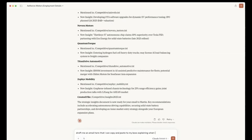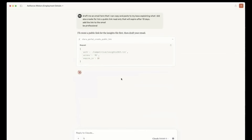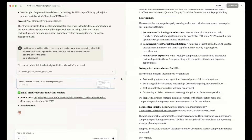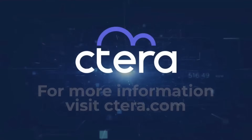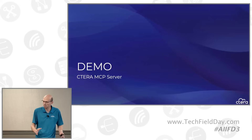Claude writes the strategic insights document back to the global file system. So you get an end-to-end application without any code that lists files, reads them, summarizes them, and writes back the summary. Then it creates an email to my boss with a link to this file in the global file system — here's our competitive summary. When you click on the link, it has an access expiration, and your boss can download the file. That's a simple demonstration of the MCP server in action.